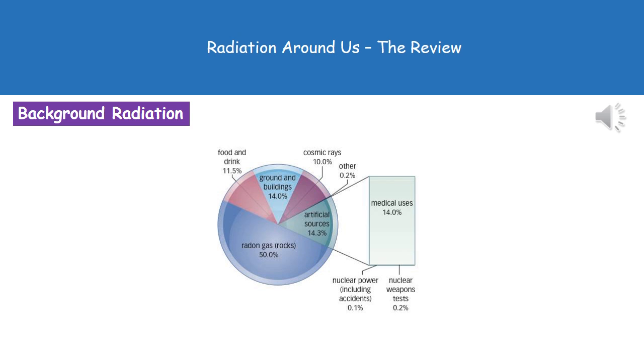Welcome to our review on radiation around us. The first thing to remember is that we're all exposed to a certain amount of radiation every day from background sources. In the pie chart we can see these different background sources of radiation and the approximate percentage that make them up.